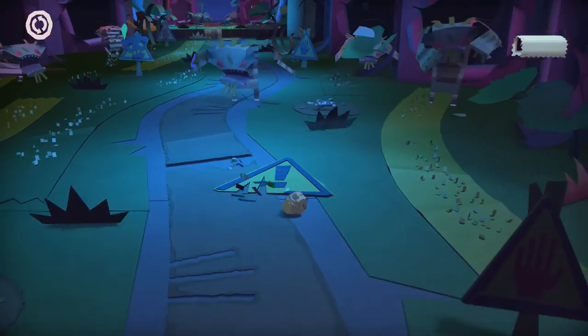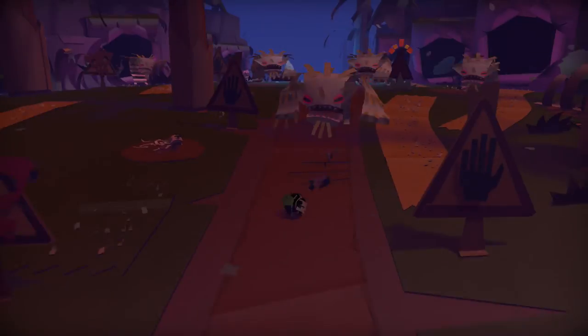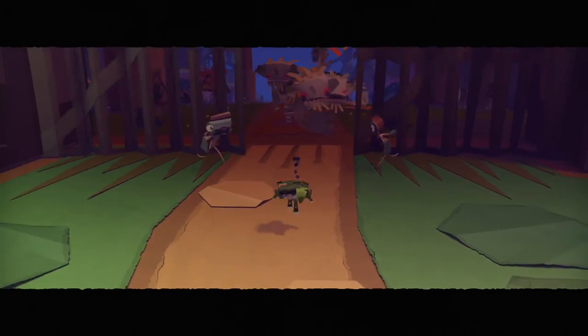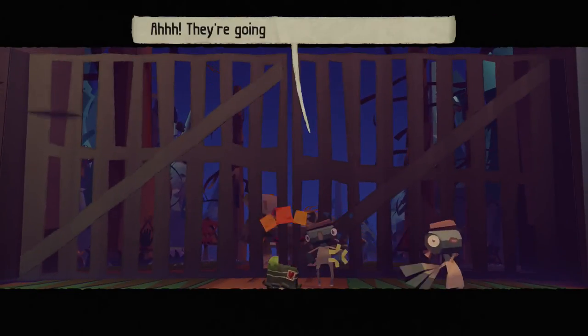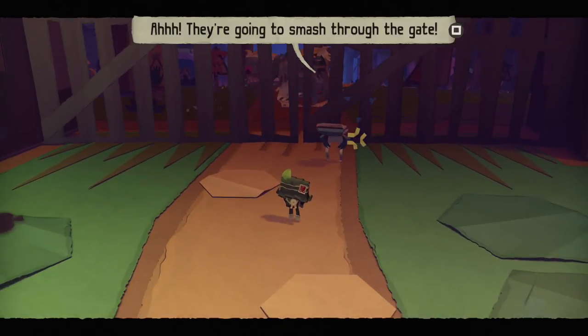Too many signs. Hopefully the signs mean that we are actually reaching a safe zone. Only one way to find out and that's to keep going. Yay — survival! They're going to smash through the gate. Oh no, ah!